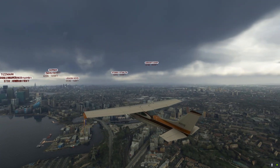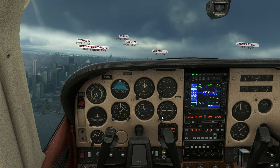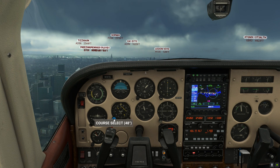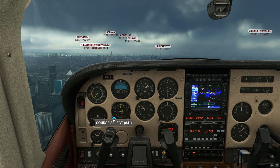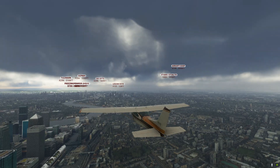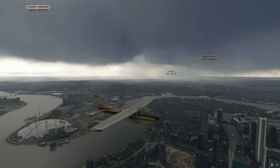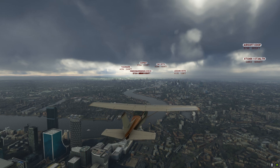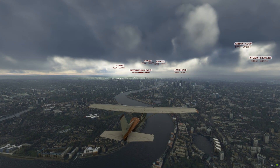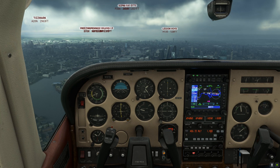I'm back in the Cessna 182 RG now. I actually did a live stream on this last night, which is quite poignant because it's the last payware aircraft that I bought. I'm just tuning into the Compton VOR here. There are still a couple of payware aircraft I don't own - the Vision Jet and the Coldiac. The Coldiac at the time of recording is still on sale in the Microsoft Flight Sim marketplace, as is the Concorde - so if you've become proficient with your aircraft and want a new challenge, those are available.